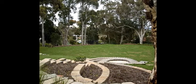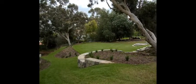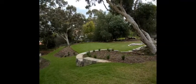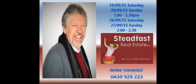The current owners have committed to moving east, so this property must be sold. All offers will be presented on September 29, so visit one of these home opens and see what you can create from this — your very own blank canvas.